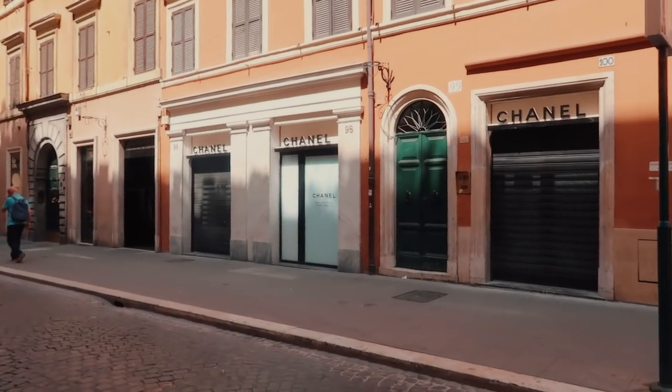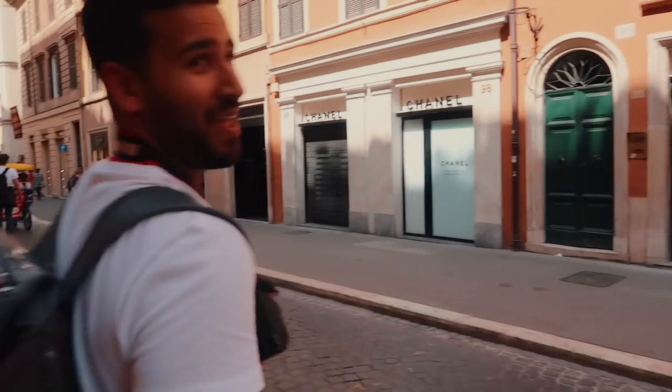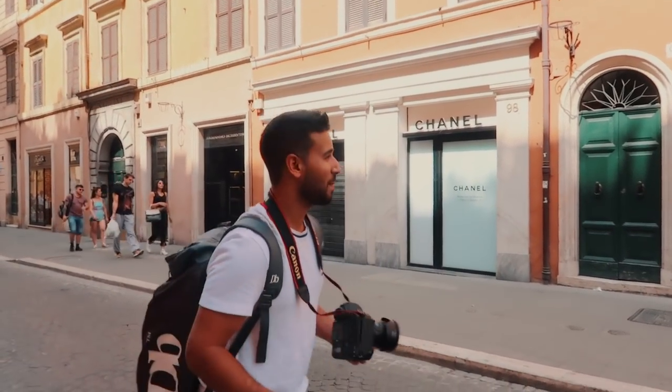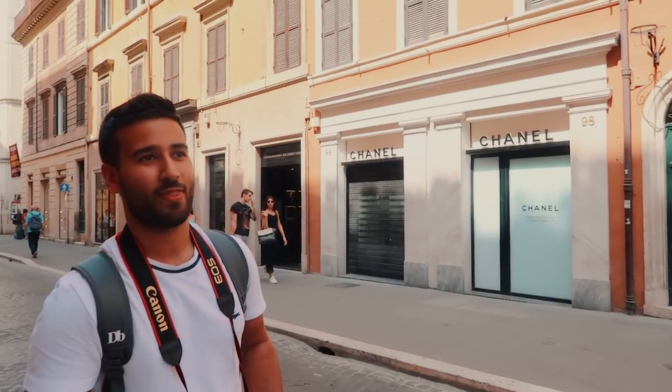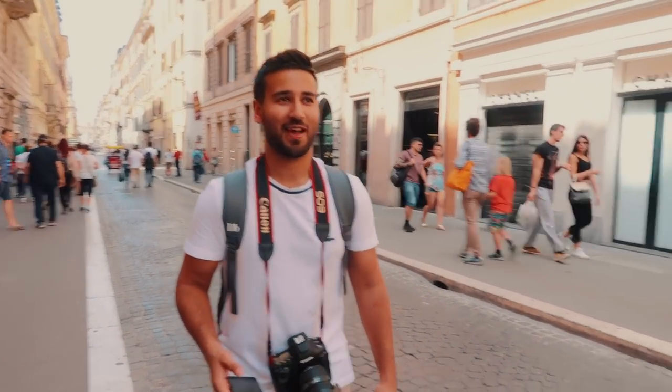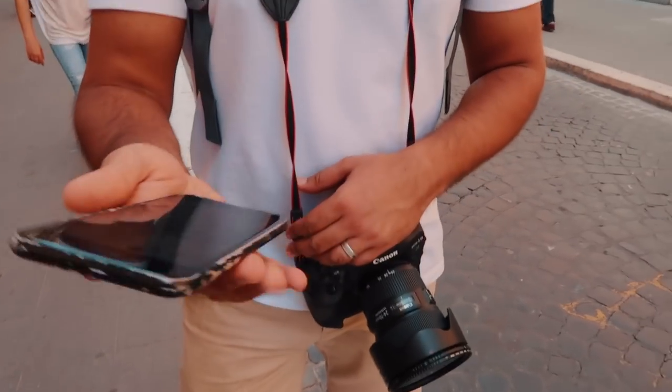Neil got them to close the store just for me — he made a couple calls. There's actually a Chanel at Piazza di Spagna, so we're going. We will figure it out.